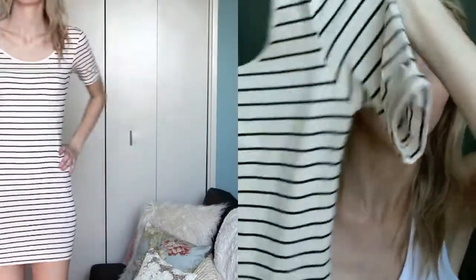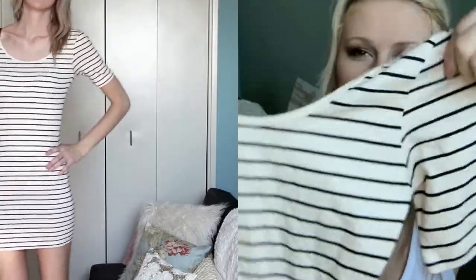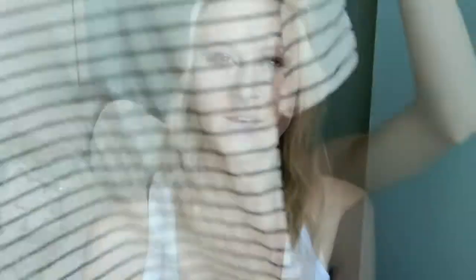The next thing from Forever 21 is like a bodycon dress — a T-shirt dress sort of thing. It's got a scoop neck on the back and the front. I love wearing those to work with tights underneath, they're really comfortable and really inexpensive. It was like $8, so if I spill something on it, I'm not going to cry because it was less than $10.